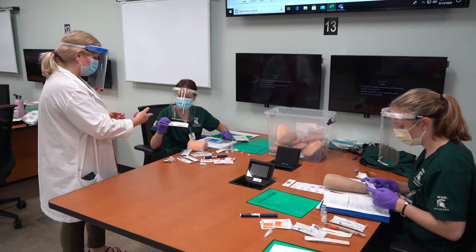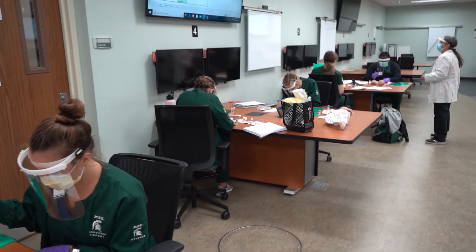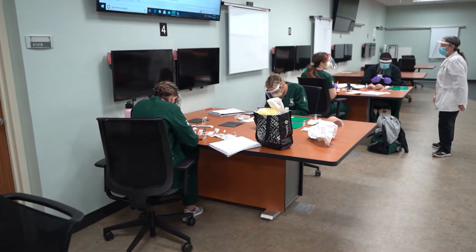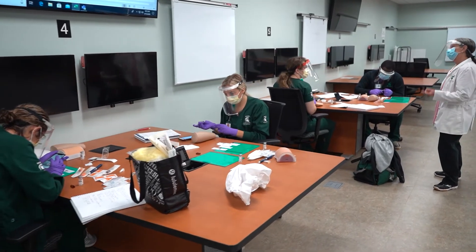Normally, it's situated for 82 students working in pods so that they can do small group activities as well as come together to work with a faculty member on larger group activities. Currently, it's being used for simulation and subdivided in that manner.